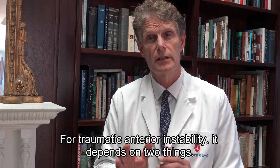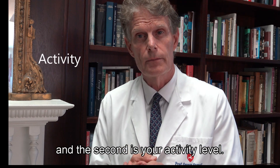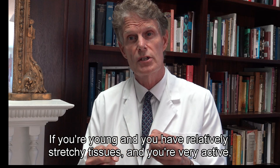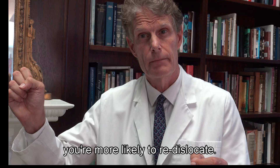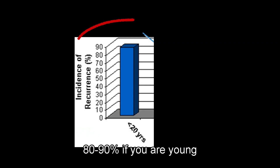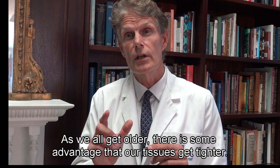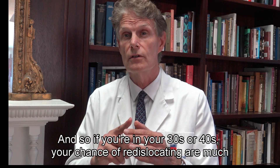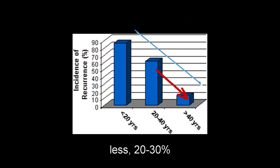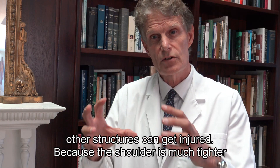How do we treat instability in the long term? For traumatic anterior instability it depends on two things: your age and your activity level. If you're young with relatively stretchy tissues and you're very active, you're more likely to re-dislocate. The figures are roughly 80 to 90 percent chance of re-dislocating after a first dislocation in someone aged 18 to 25. As we get older there is some advantage — our tissues get tighter — so if you're in your 30s or 40s, your chance of re-dislocating is much less, probably around 20 to 30 percent.